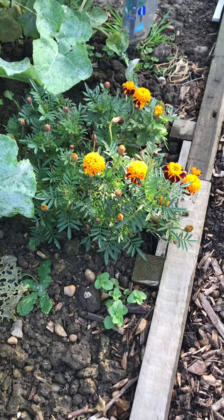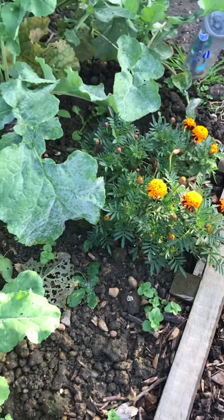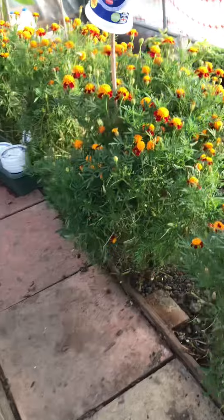Look at this tiny little French marigold. It's outside next to the swede. And I'm going to show you now another one — the same variety but in a different location inside the polytunnel.